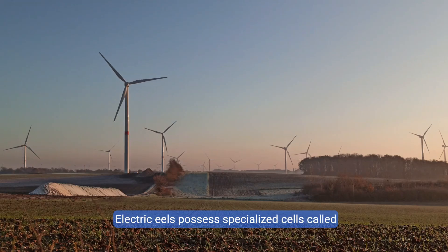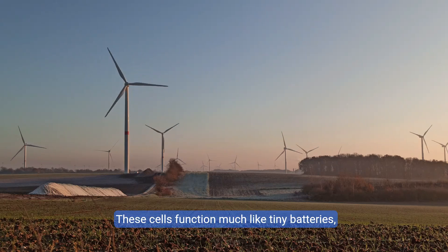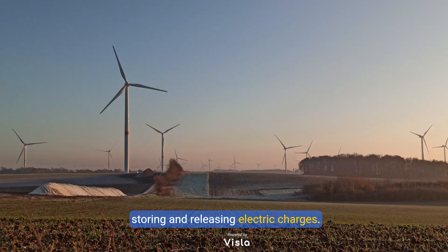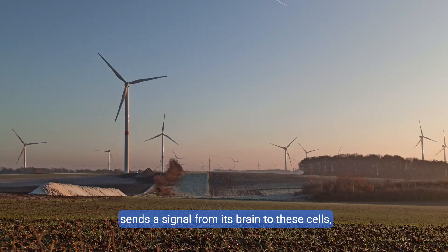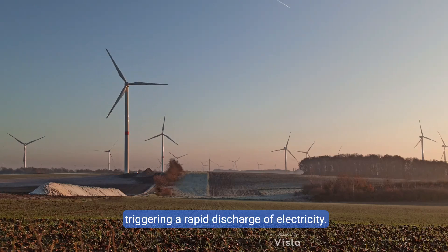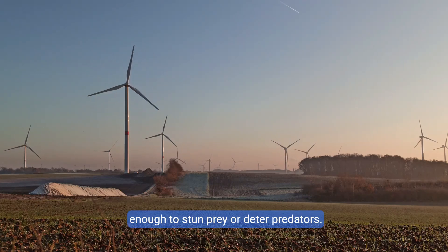Electric eels possess specialized cells called electrocytes. These cells function much like tiny batteries, storing and releasing electric charges. When an eel feels threatened or is hunting, it sends a signal from its brain to these cells, triggering a rapid discharge of electricity. This can generate a shock of up to 600 volts, enough to stun prey or deter predators.